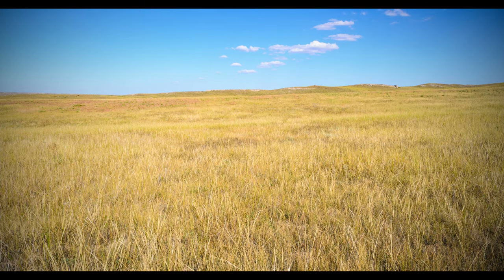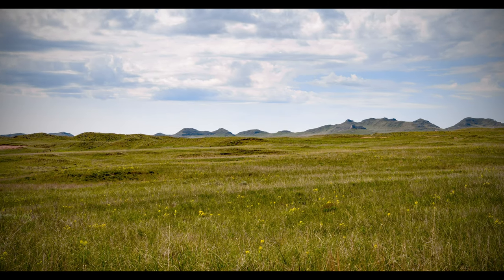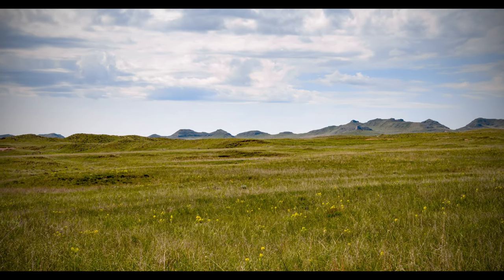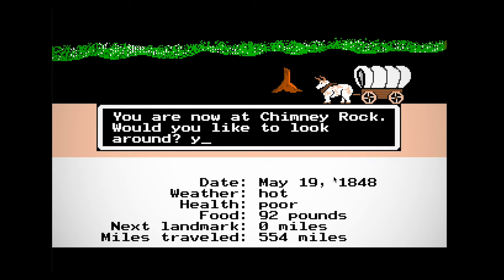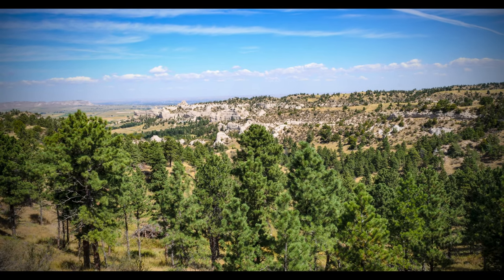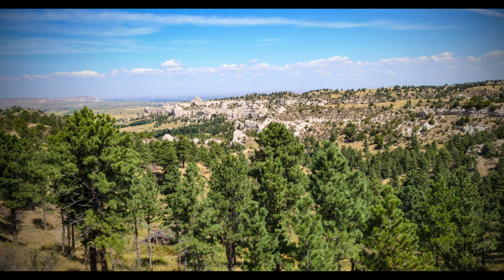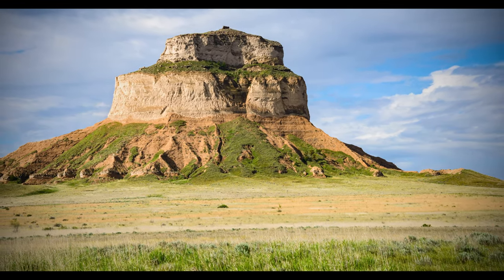The route began in Missouri and consisted of grassy plains and river crossings, until western Nebraska, when things began to appear on the horizon. Scotts Bluff and Chimney Rock are the iconic buttes that have been ingrained in our national identity through books, movies, and video games. Few people know that they are part of a larger natural landscape known as the Wildcat Hills, which stand like a sun-bleached cousin of Monument Valley over the surrounding grassland.